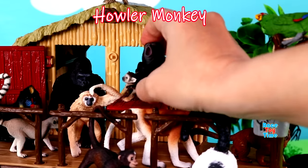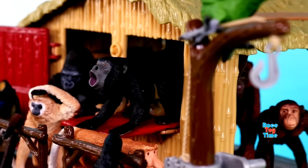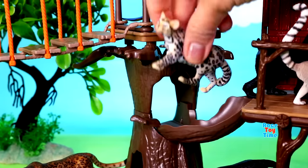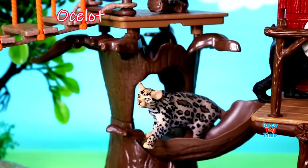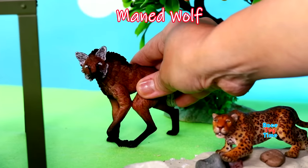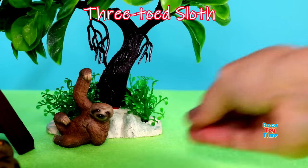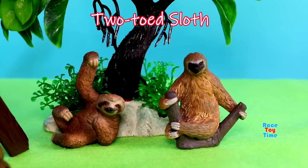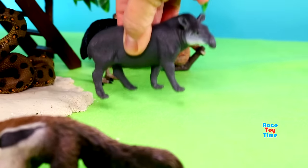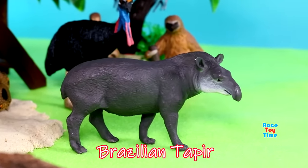Howler monkey, three-toed sloth, two-toed sloth, Brazilian tapir, capybara.